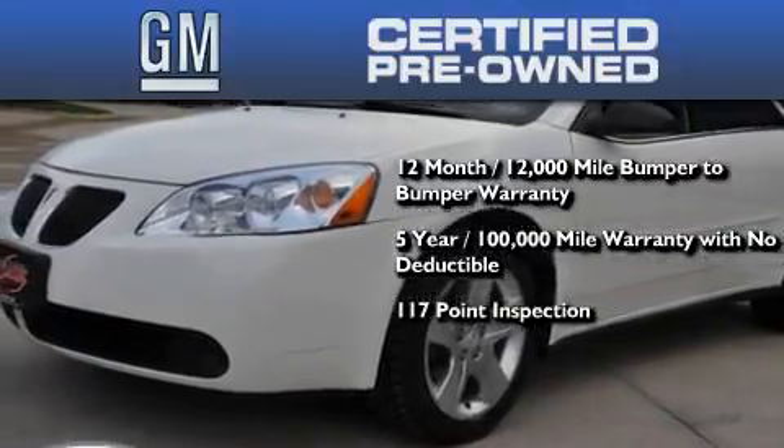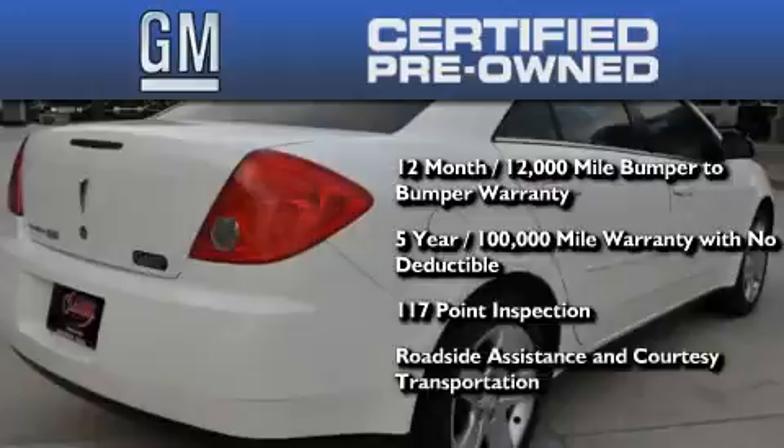The certification also includes a strict factory-set, 117-point inspection, plus roadside assistance and courtesy transportation.